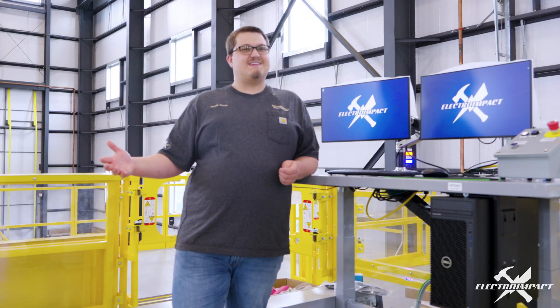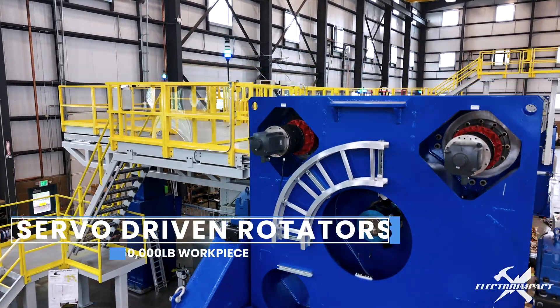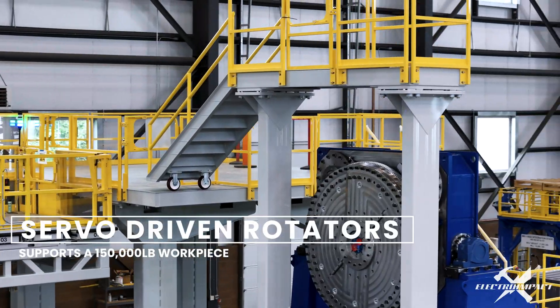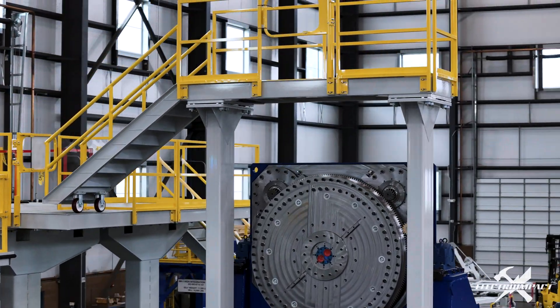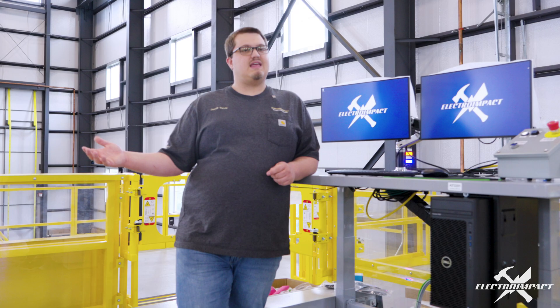We're currently using a rotator which can support up to 150,000 pounds. Our rotator can do complete revolutions continuously so that personnel can have access to the part as it rotates. At any given point in any rotation we can index to any position that we'd like.